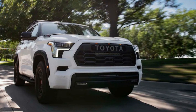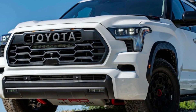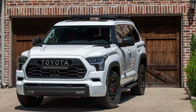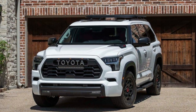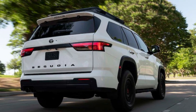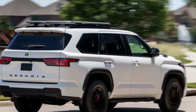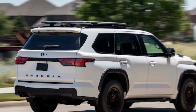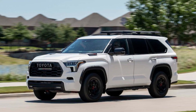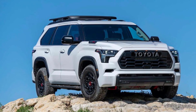2023 Toyota Sequoia Limited Pros and Cons. Limited models of the 2023 Toyota Sequoia include a 14.0-inch infotainment screen. Heated, ventilated, and memory seats, plus a power-folding third row, are standard. The Sequoia Limited also has second- and third-row manual sunshades. Like the SR5, it may be outfitted with TRD off-road. The 2023 Sequoia Limited begins at $66,195 (2WD) and $69,195 (4WD).